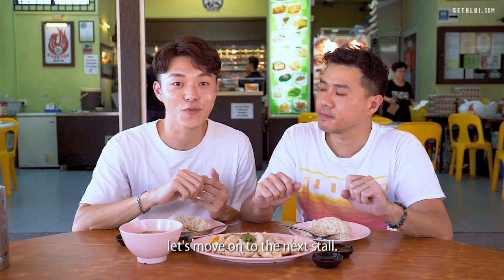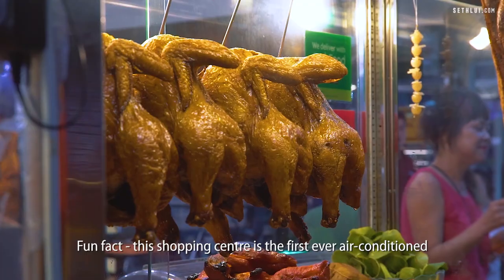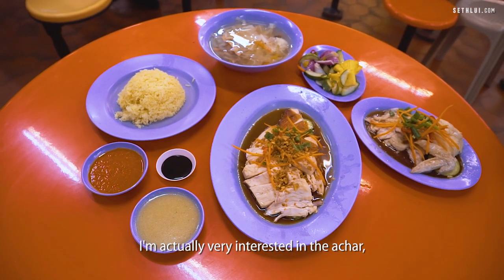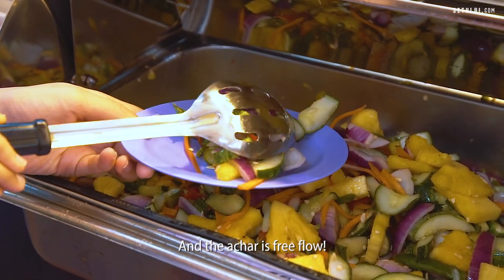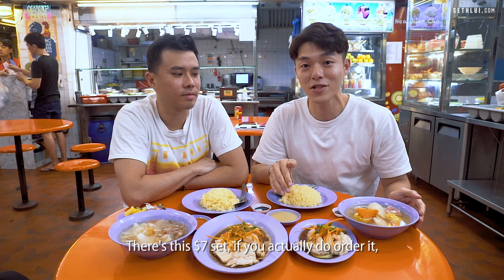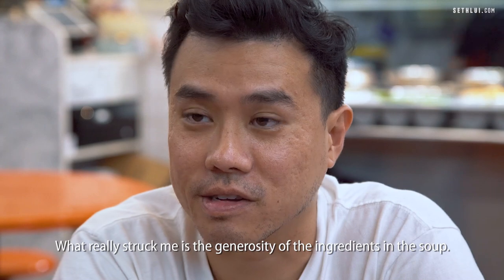So we're done with the halal chicken rice. We are now at Katong Shopping Centre, and at the basement you have Delicious Boneless Chicken Rice — a household name in the Katong area. Fun fact: this shopping centre is the first ever air-conditioned shopping centre in Singapore, from 1973. Look at the spread! I'm very interested in the achar — it's the cleanest, healthiest-looking plate of achar I've ever seen, and the achar is free flow. There's also a free-flow bowl of soup. There's a $7 set where the soup comes complimentary — look at the pork ribs, the corn, the carrots. That's the premium soup, and what really struck me is the generosity of the ingredients.